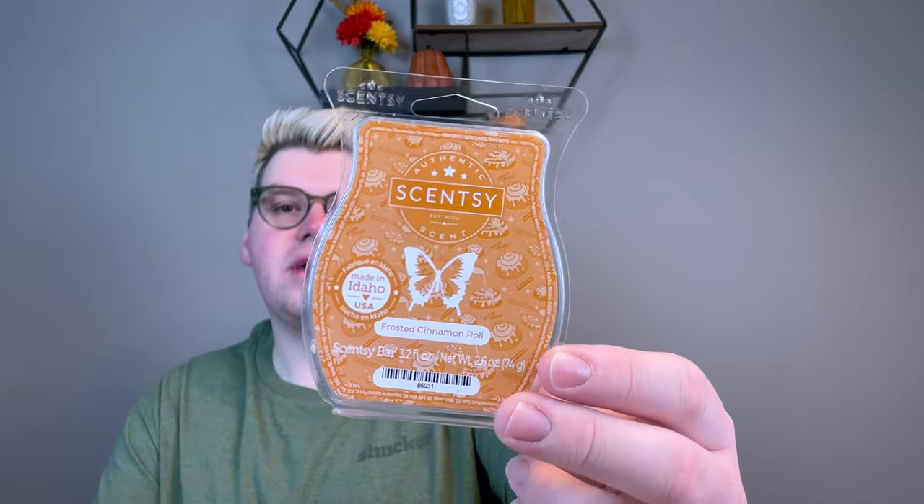I did the new scent of the month for September — Frosted Cinnamon Roll. I really like this. Like everybody says, it's like Caramel Pumpkin Swirl with an emphasis on the vanilla sugar sweet icing fragrance. So good. I want to melt through the rest of the bars before I decide if it goes in my club, but I really enjoy it. If you like cinnamon sugar bakery yeasty scents, I know there aren't a ton of bakery scents this year in the Scentsy catalog, but this is great. The scent of the month is Frosted Cinnamon Roll and the Wicked Cute Warmer — available this month only for 10% off.